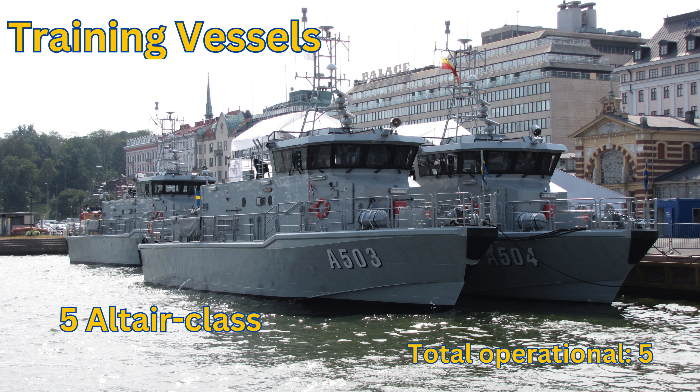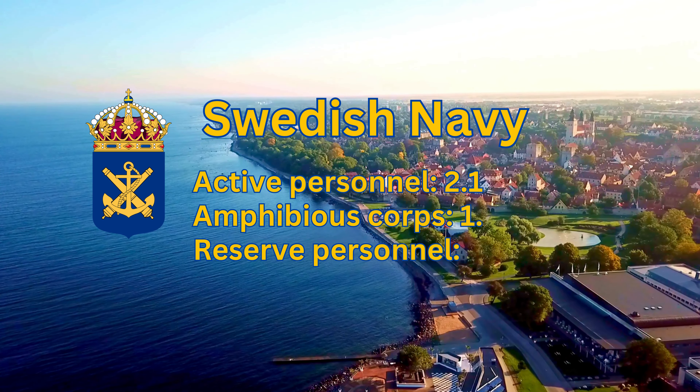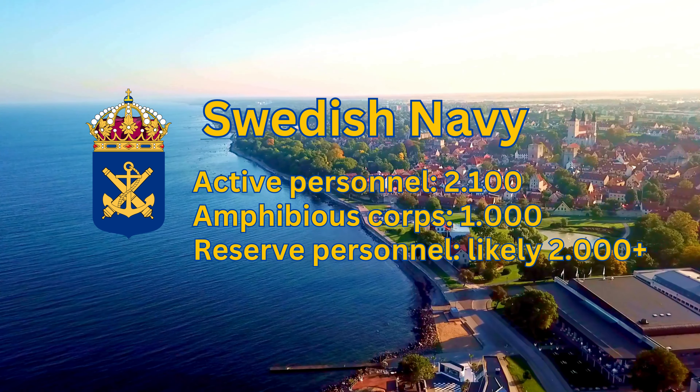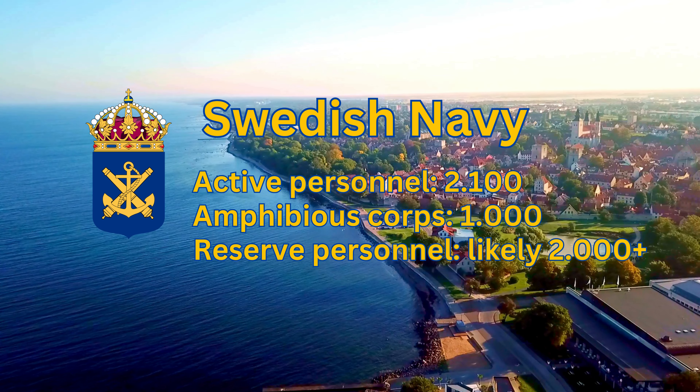Training Vessels — Altair Class: Total Operational 5. Swedish Navy Personnel: Active Personnel 2,100. Amphibious Corps 1,000. Reserve Personnel: Likely 2,000+.